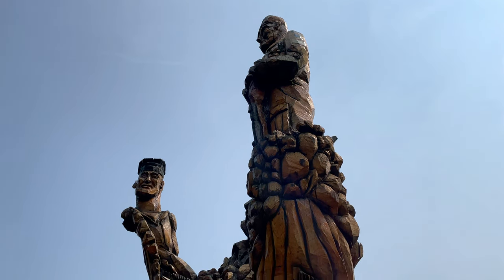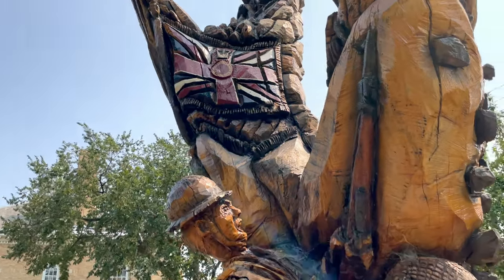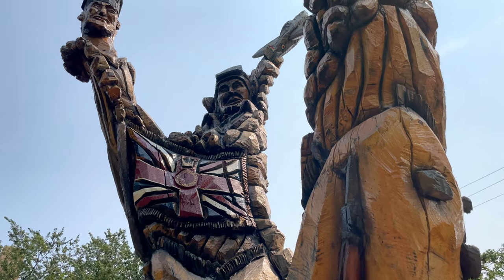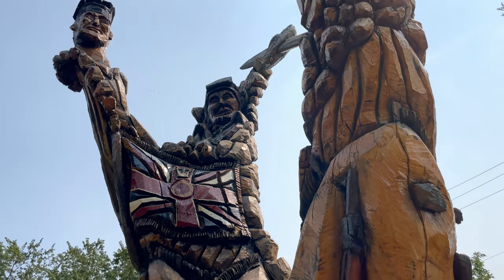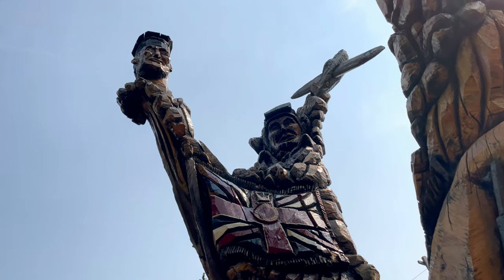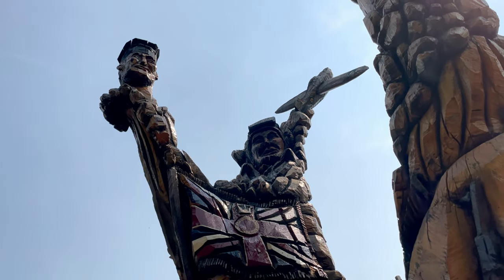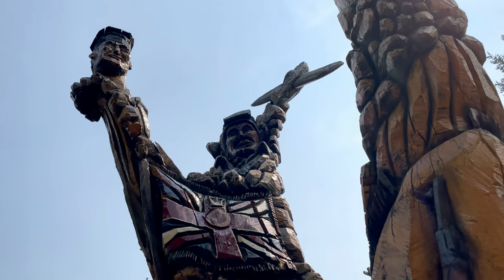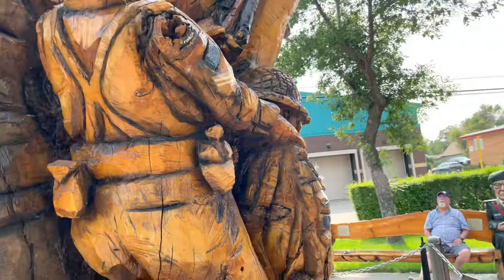A little further this way, in the center, we have a pilot officer representing the Air Force and a Spitfire. And at the top left is a sailor. As the Army doesn't go to battle by itself, the Navy and the Air Force are also involved. So we wanted to have all three services represented on the monument.